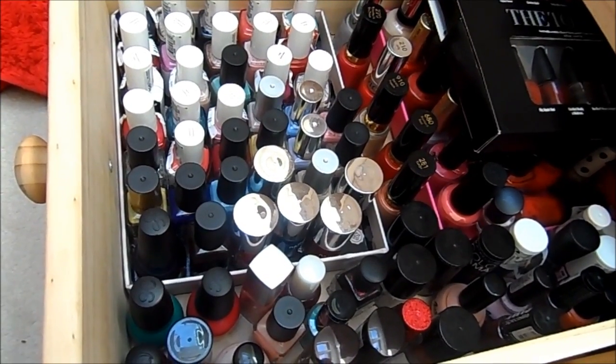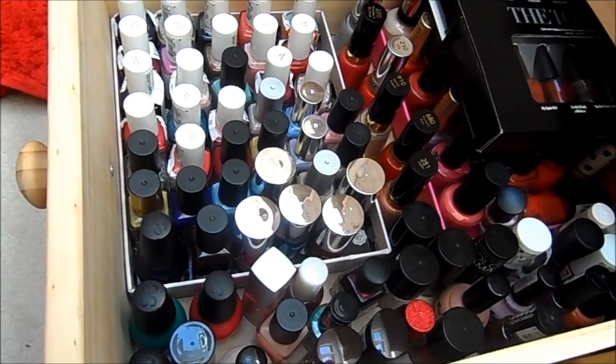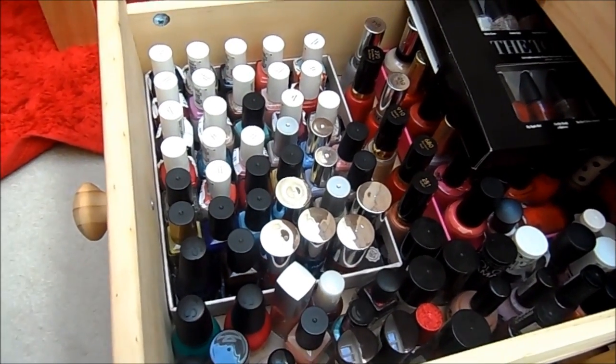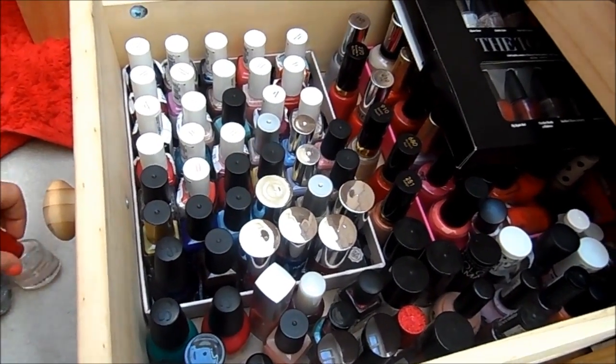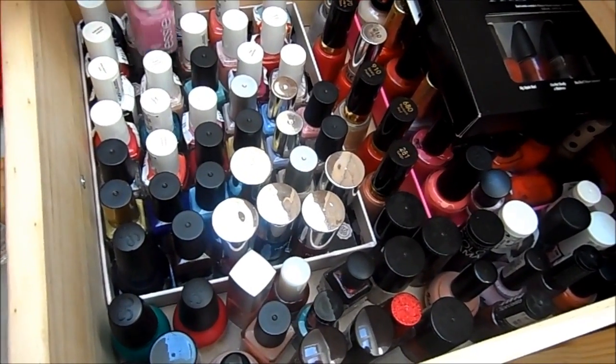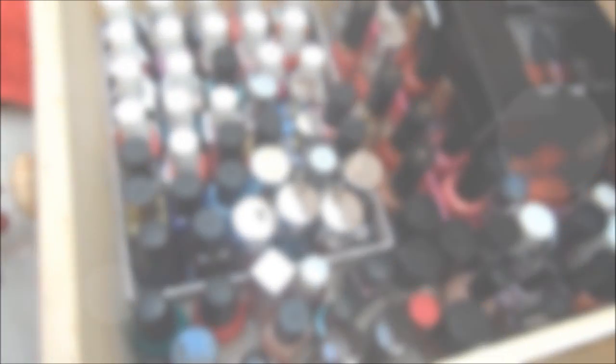This is after spending all day narrowing it down — I've got a bag downstairs of about 30 polishes I'm going to give to my next door neighbour's daughter. I hope you enjoyed this video! Let me know what your favourite nail polishes are, and if you want me to do a full collection video with swatches on nails, let me know and I will see you in my next video. Bye!